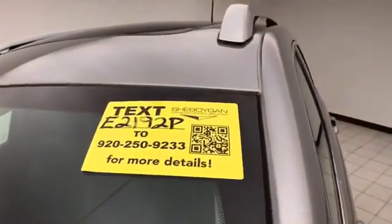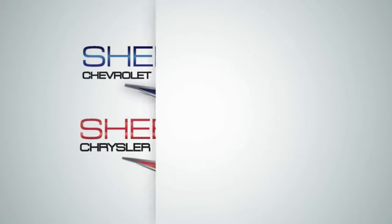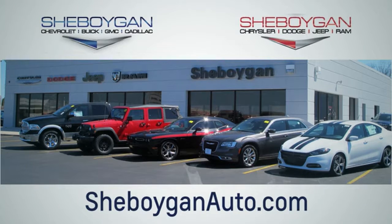Don't forget about that Chrysler Group certification protecting your investment. For more information, please go to SheboyganAuto.com. We are conveniently located at 3400 South Business Drive or at 2701 Washington Avenue in Sheboygan, Wisconsin. SheboyganAutos.com.